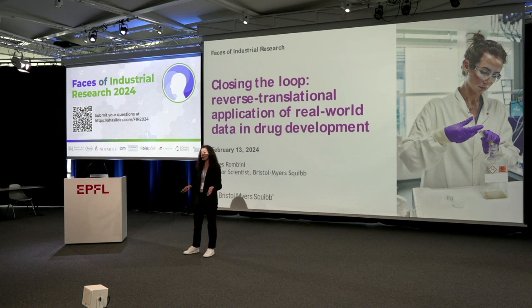And this is what we are trying to do at BMS. I'm part of a team called Translational Epidemiology, and we take this wealth of real-world data and bring it back to the researcher. We try to give our contribution to closing the loop, and I would love to share a little bit more about what we do there.